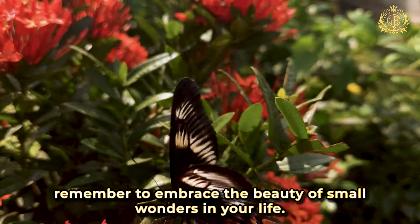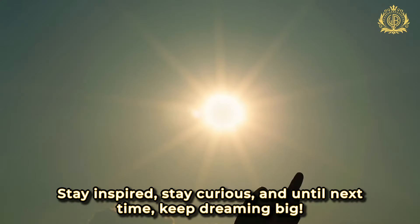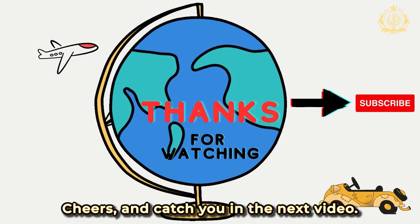As we wrap up today's adventure, remember to embrace the beauty of small wonders in your life. Stay inspired, stay curious, and until next time, keep dreaming big. Cheers, and catch you in the next video.